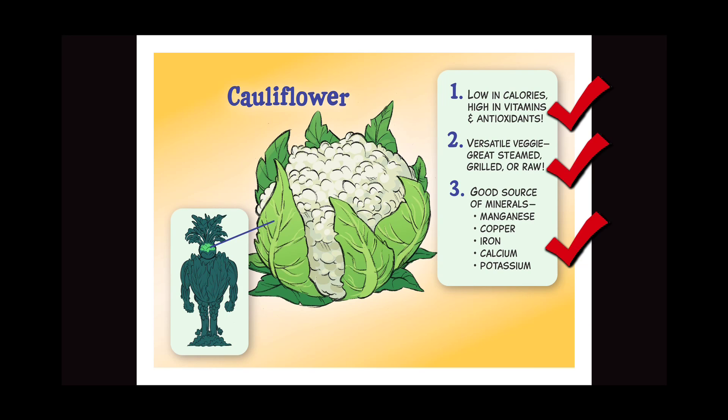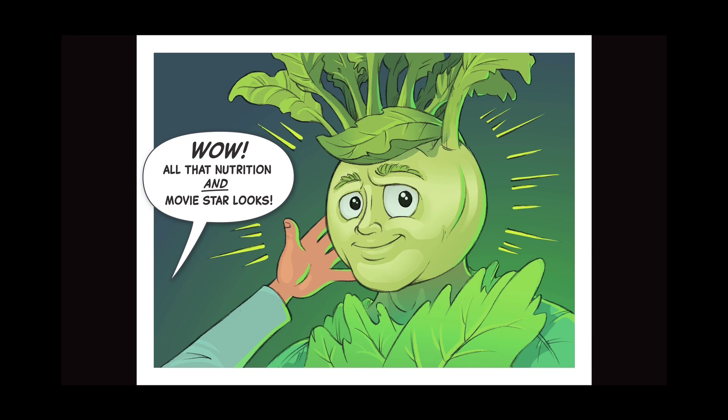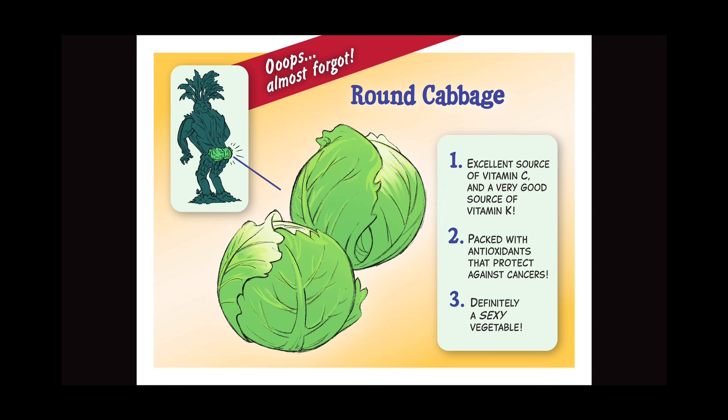Meanwhile, back at the lab. Come into the light so we can get a better look at you. Wow! All that nutrition and movie star looks — I think our boy has a bright future. He has a great head on his shoulders. Oops, almost forgot. Round cabbage: one, excellent source of vitamin C and a very good source of vitamin K; two, packed with antioxidants that protect against cancers; three, I'm definitely a sexy vegetable. Oh, I love cabbage.